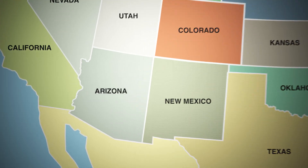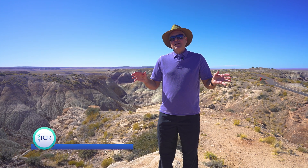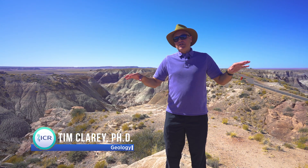Here we are at another location — Petrified Forest National Park. This is the Blue Mesa member behind me. So you see a little bit different rock unit, part of that same Chinle Formation, but now we're looking at a different member called the Blue Mesa member.